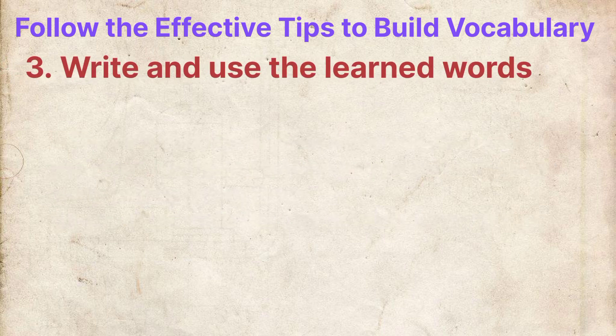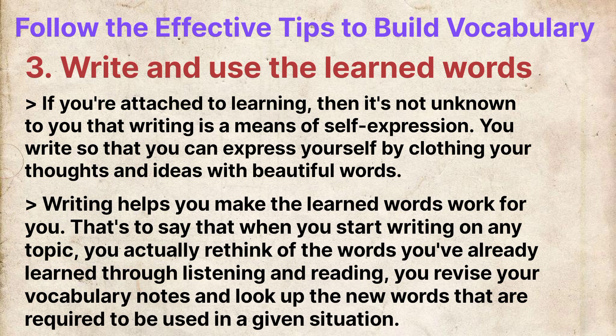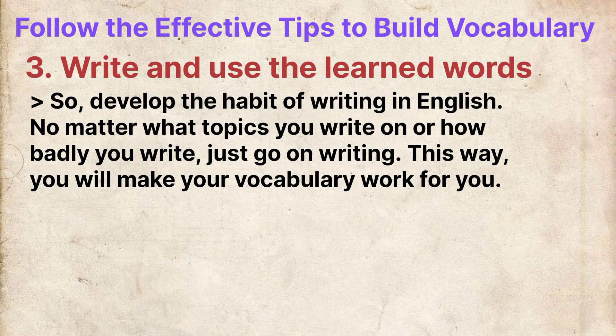Tip 3: Write and use the learned words. Writing is a means of self-expression — you write to express yourself by clothing your thoughts and ideas with beautiful words. Writing helps you make the learned words work for you. When you start writing on any topic, you actually rethink the words that you have already learned through listening and reading, revise your vocabulary notes and look up new words required for a given situation. So develop the habit of writing in English no matter what topic you write on or how badly you write — just go on writing, and this way you will make your vocabulary work for you.